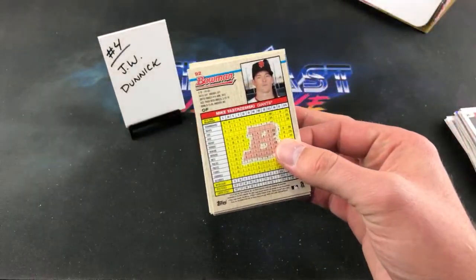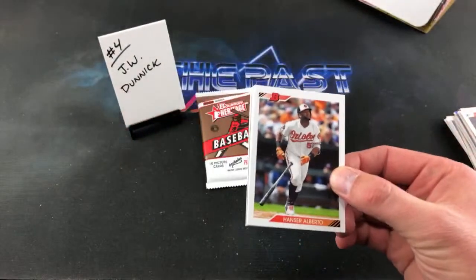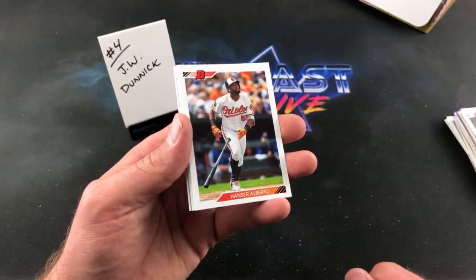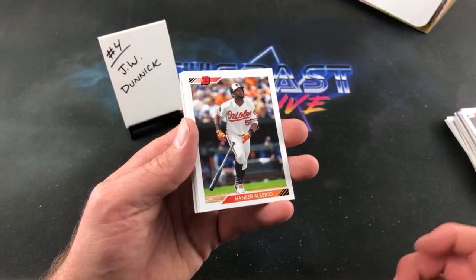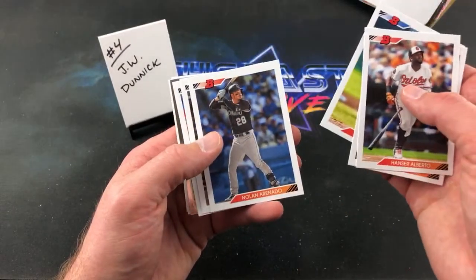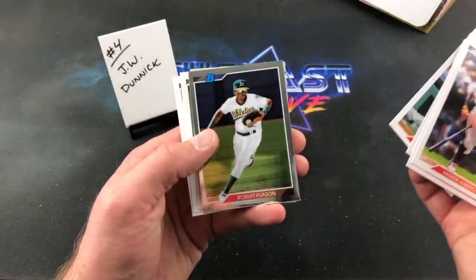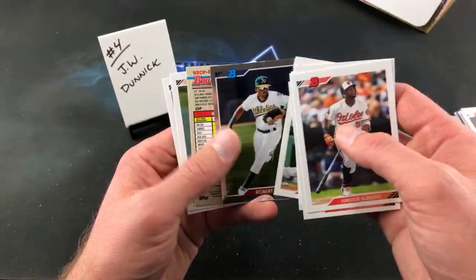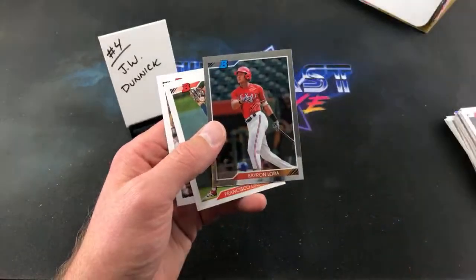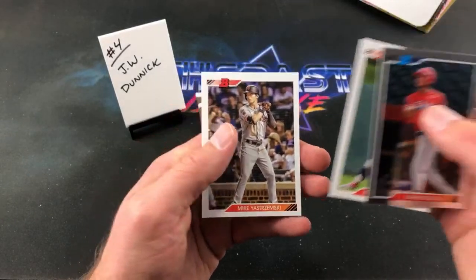Learn something new all the time. There's Mike Yaz. Scotty says I missed Dave Durango — whatever happened to him? Alberto, Tanner, there's Nolan Arenado, Nolan Jones, Max Muncy, Robert Paulson or Paul Poisson — tried to get fancy with it and completely butchered that guy's name. Bayron Lora, Frankie Lindor, and Mike Yaz.